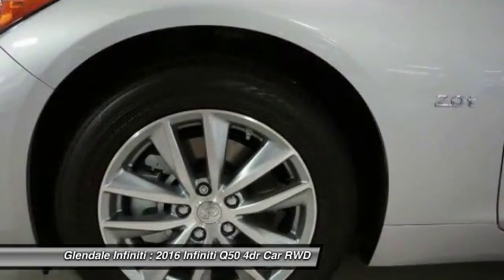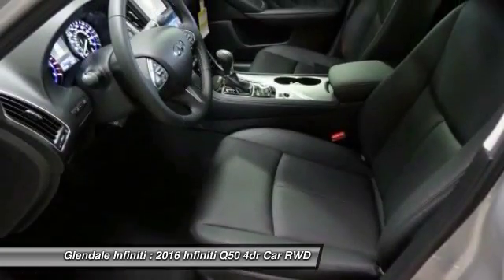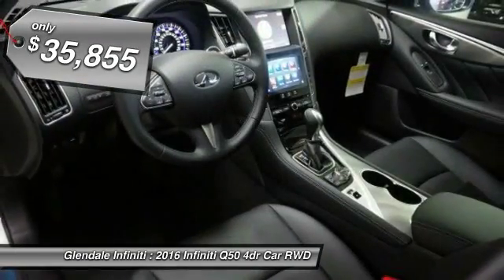The engine block is crafted out of aluminum alloy to help reduce weight and increase responsiveness, giving you incredible power and a truly thrilling drive, and is priced below $40,000.